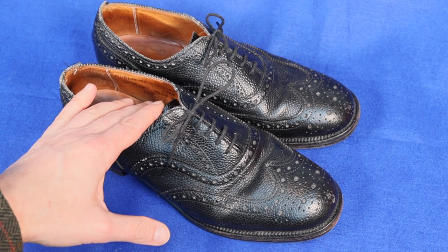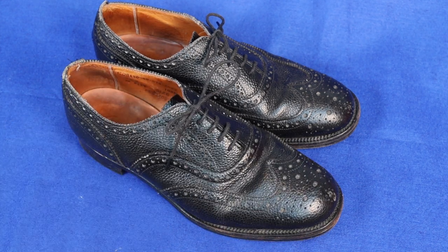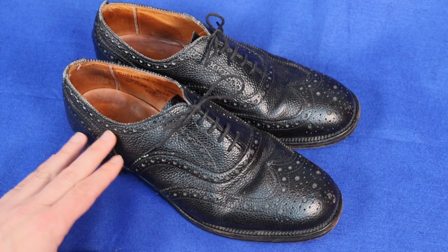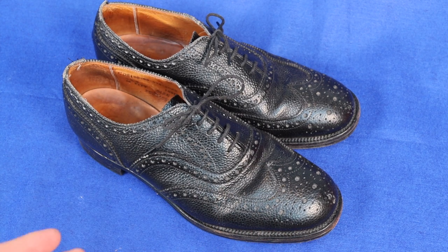Here they are — these lovely Sanders, or Sanders and Sanders, Braemar Brogue shoes in a lovely full grain leather. Let's just talk about the shoe for a moment and the brand.